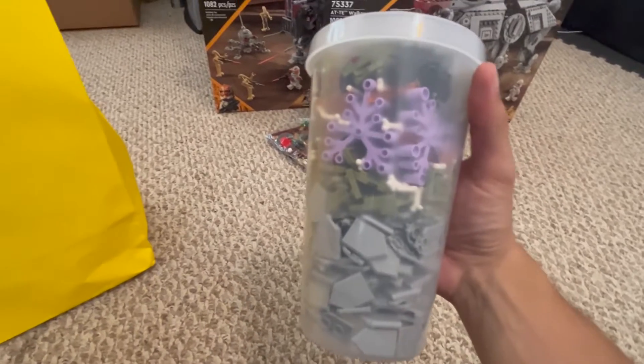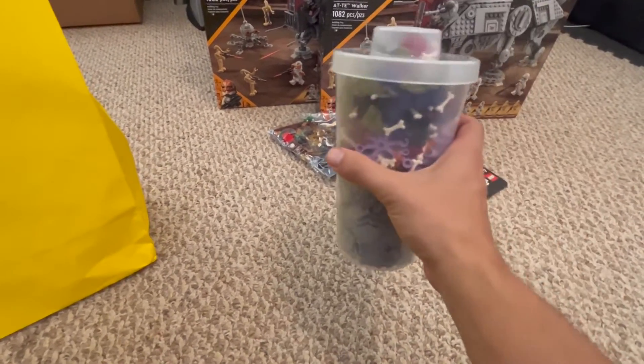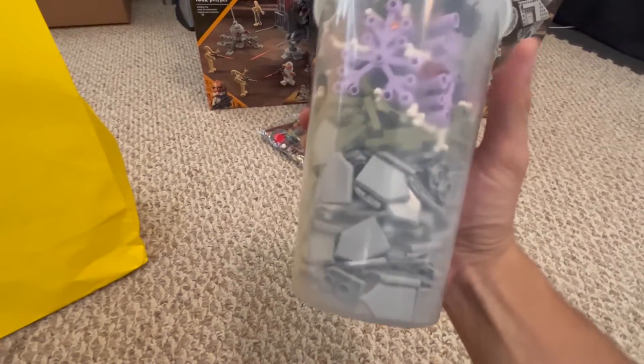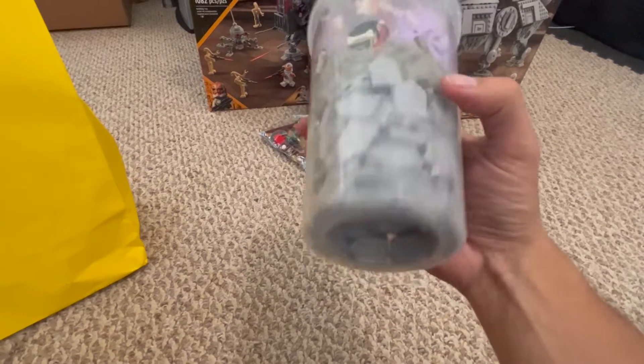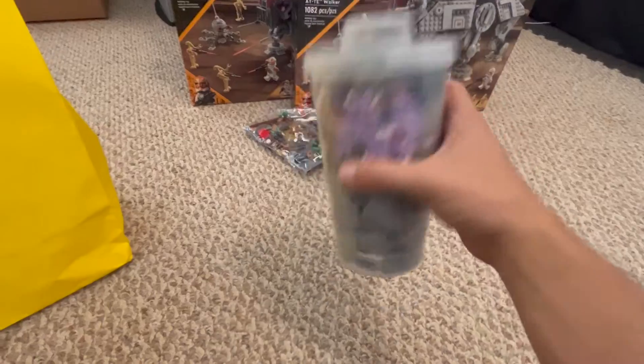And here's the pick-a-brick I got. It's got some good pieces in there — some little bones, spiders, fire pieces, a little green quarter-circle corner plate, and these Nexo Knight shields.